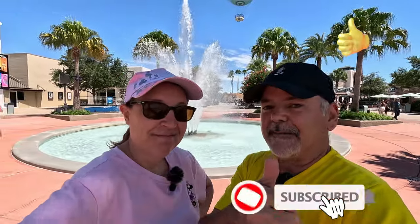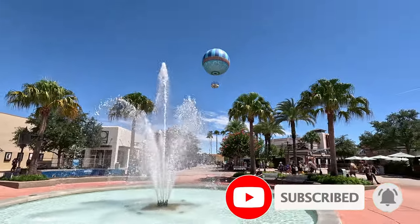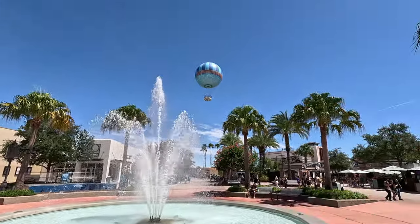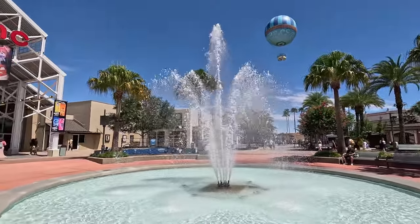Give us a thumbs up, subscribe, and look at this wonderful balloon! We still need to do the balloon - let us know if you've done that and how it is. We're excited to go in that. Look at the fountain.